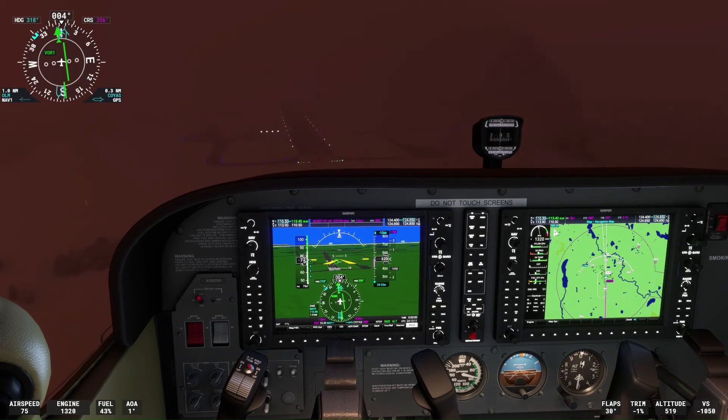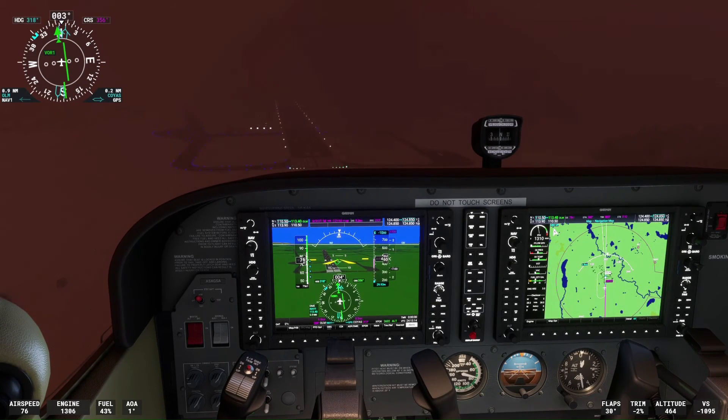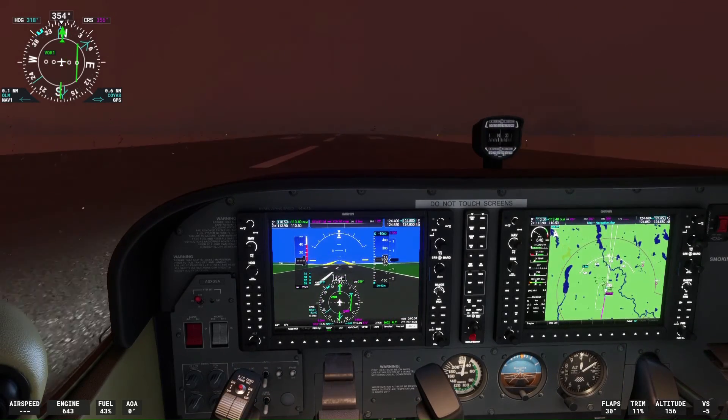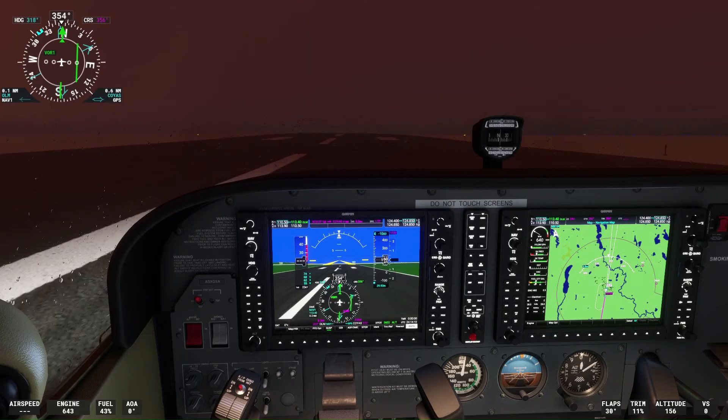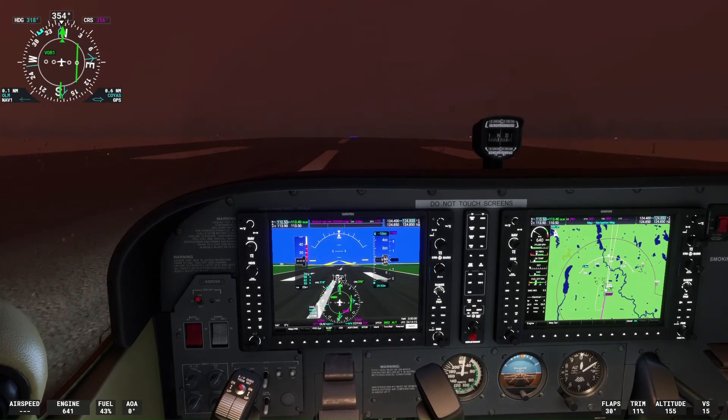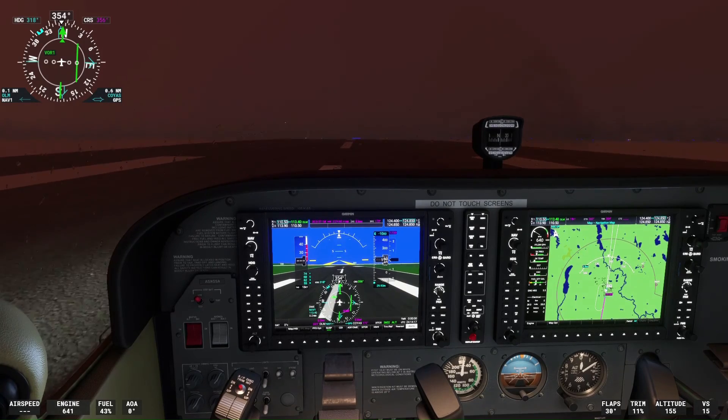We are coming in a little fast at about 75 knots and will reduce our airspeed to about 60 knots on final approach. Welcome to Olympia Regional Airport. We have successfully executed this VOR approach and will now get our taxi instructions from ATC.